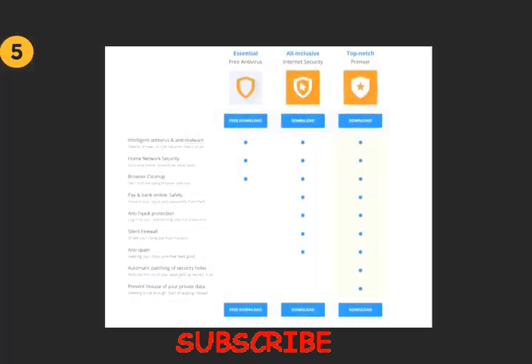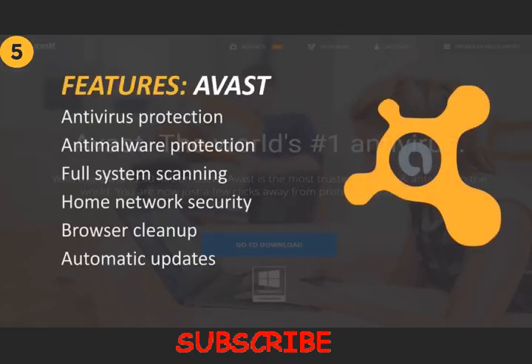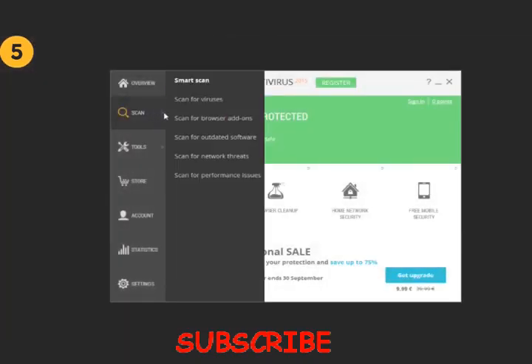Avast Free Antivirus has all the features you need in a free antivirus program, including free real-time antivirus and anti-malware protection, full system scanning, as well as automatic updates. Other features include home network security and browser cleanup. The Avast interface is modern and easy to navigate with plenty of options.